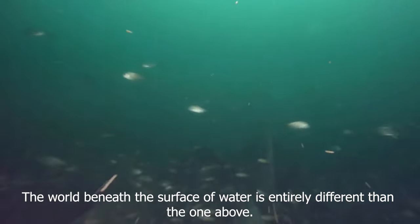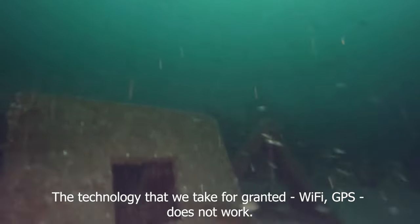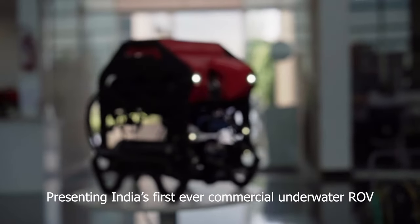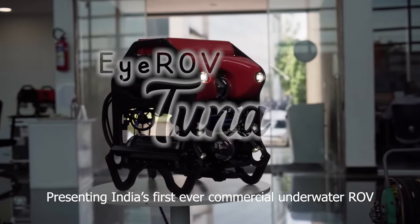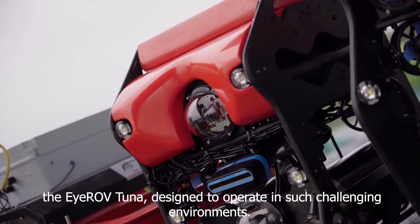The world beneath the surface of water is entirely different than the one above. The technology that we take for granted — Wi-Fi, GPS — does not work. Presenting India's first-ever commercial underwater ROV, the Irov Tuna, designed to operate in such challenging environments.